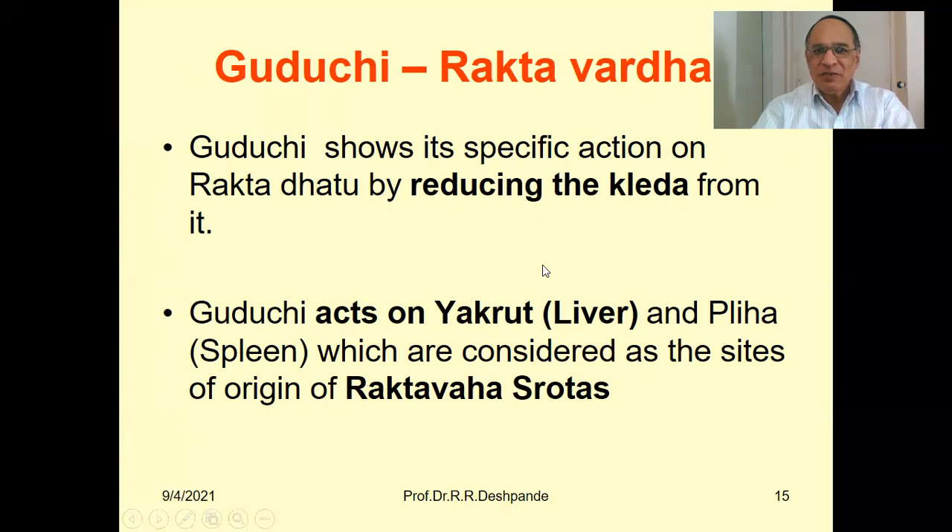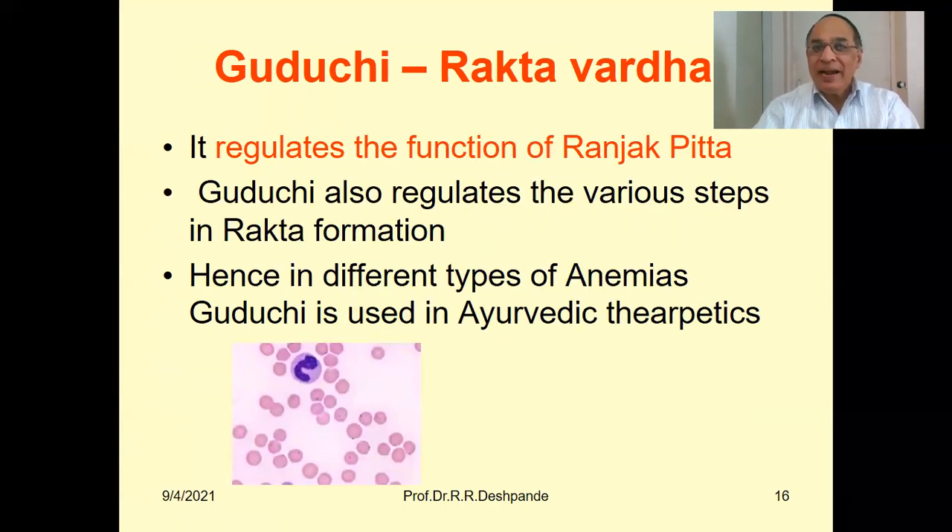Shatavari (Asparagus racemosus) is useful for Vata Dosha, Pitta, and Vata-Pitta together. Ashwagandha is useful for Vata Dosha, Kapha Dosha, and Vata-Kapha Dosha. Guduchi is for Pitta Dosha, Kapha Dosha, and Pitta-Kapha together. Remember these three important plants as the best immune tonic for improving your Vyadhi Pratikara Kshamata — fighting capacity against diseases, prevention and cure. Guduchi is Rakta Vardhak: it reduces Kledha from Rakta Dhatu and acts on liver and spleen, which are the main controlling sites for Rakta Vah Srotas.